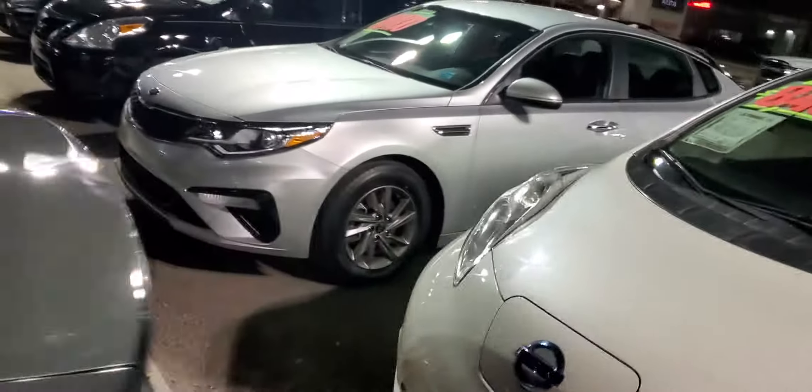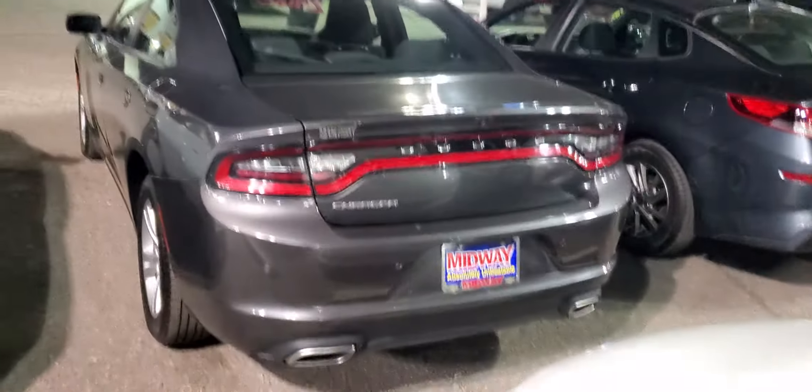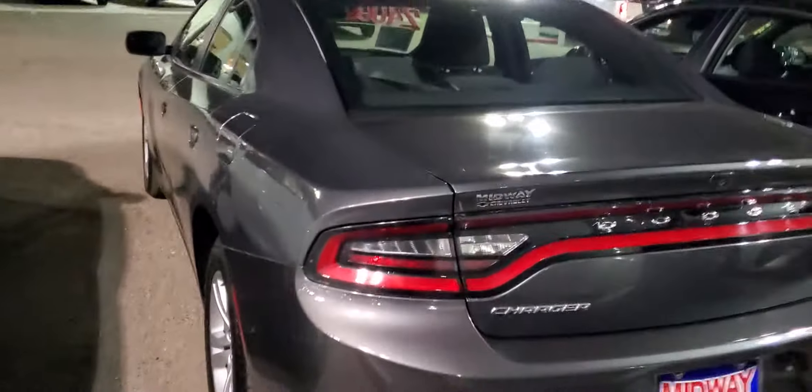As to how this vehicle is available — there's a sunroof there. Come back here, nice looking vehicle. Got the dual exhaust there.